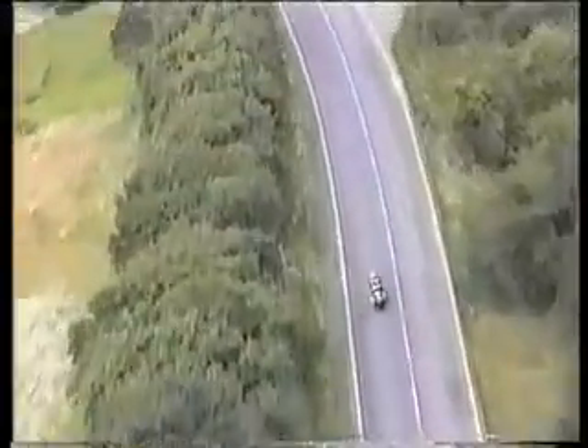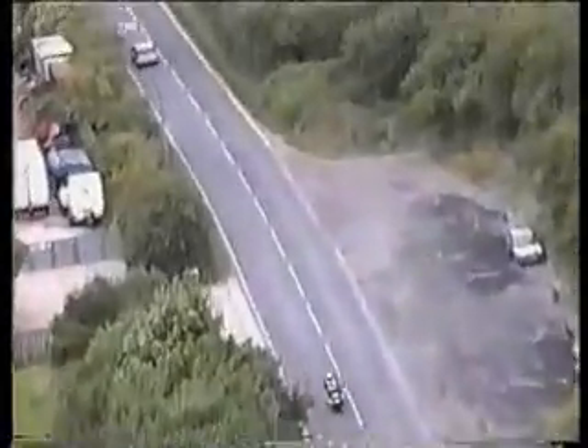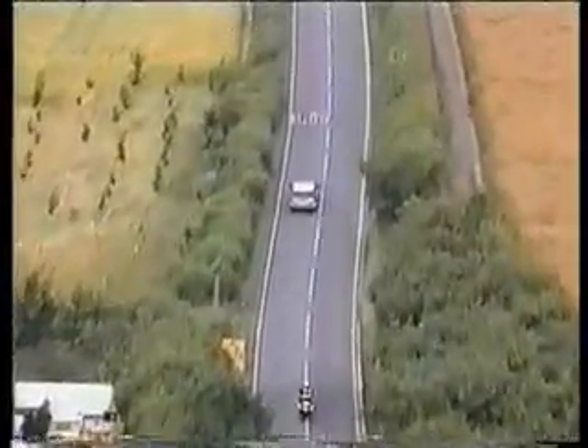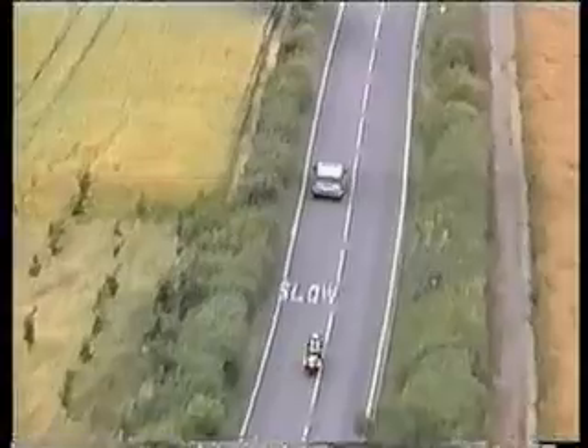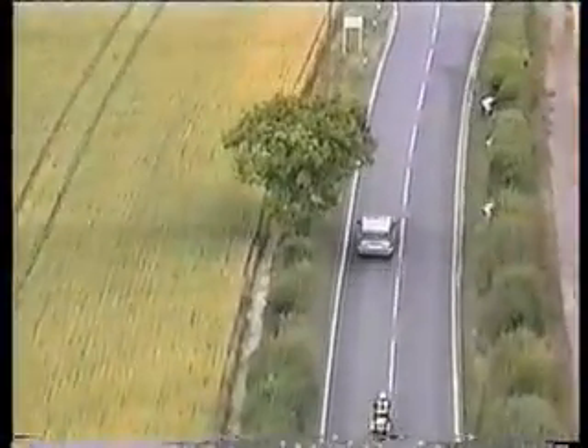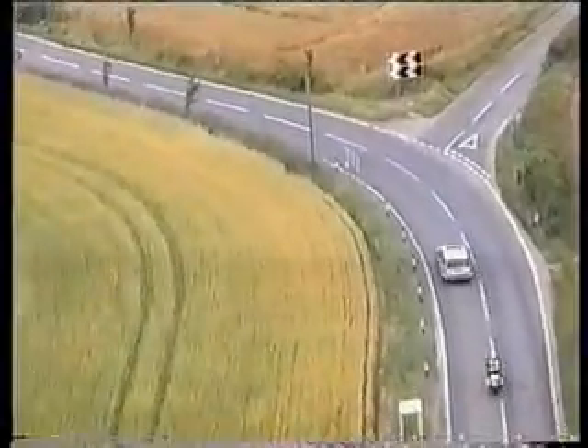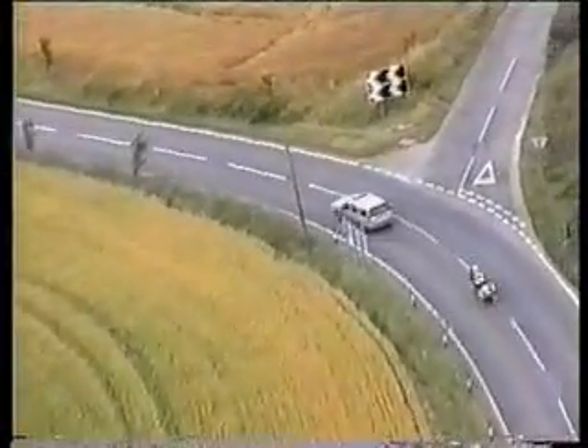Another vehicle up ahead — I'm in an extended following position at the moment and now starting to move into an overtaking position. I should never be closer on the motorbike than I would have been had I been in a car. I've got massive acceleration advantages over most cars with the motorbike so there's no point in me being too close. The closer I am to the vehicle in front the less I'm going to see.